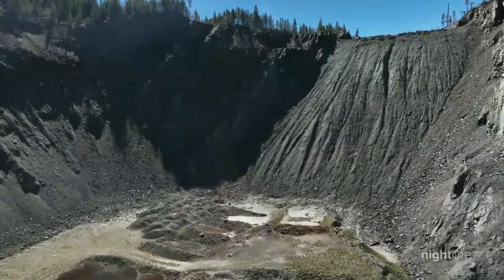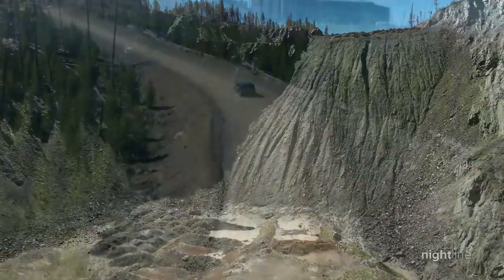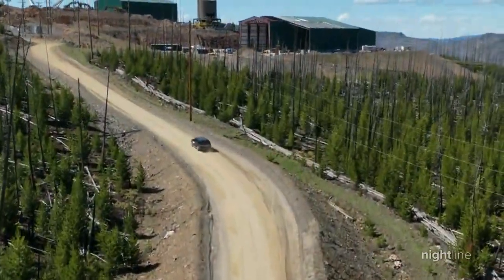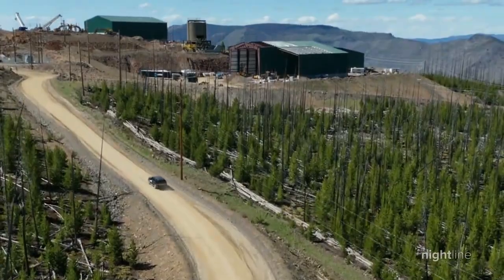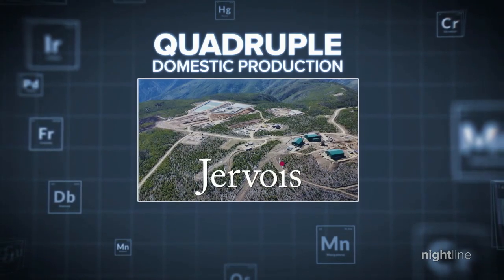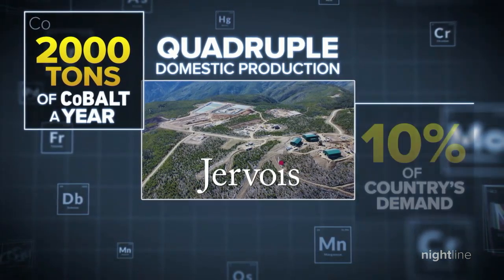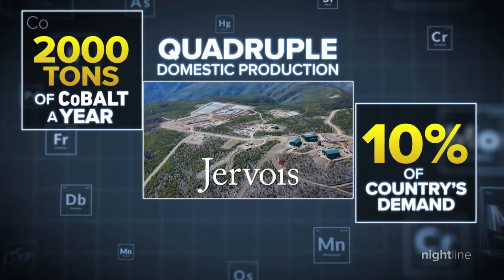And here's the wild part. Just on the other side of that historic cobalt blunder sits what could be the future of domestic cobalt mining with a company called Gervois. Gervois believes they can quadruple domestic production to 2,000 tons of cobalt each year — but that is still only 10% of our country's demand.